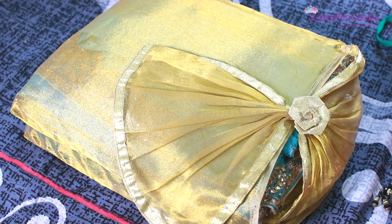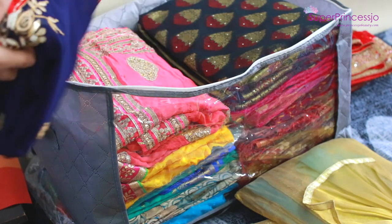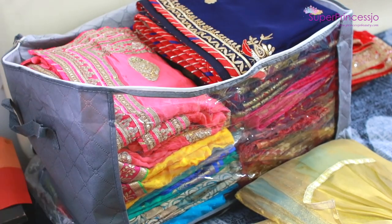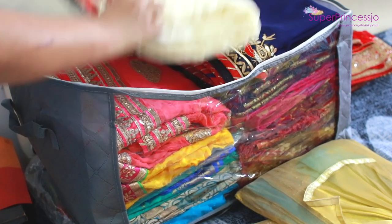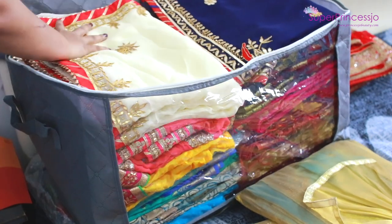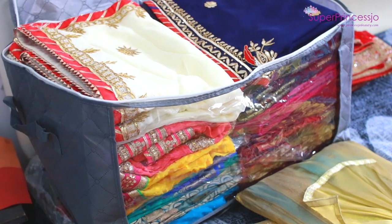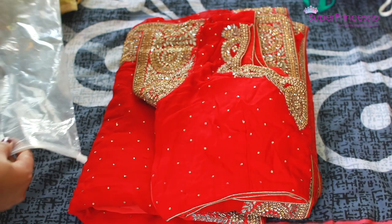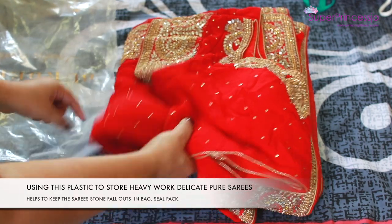I keep these special sarees in the silk bags and then stack them back into my storage bag, placing them on top since they are heavier compared to my other sarees. Most sarees in this bag are pure georgette, chiffon, and silk — expensive party wear and function wear sarees which I use only for special occasions and festivals.